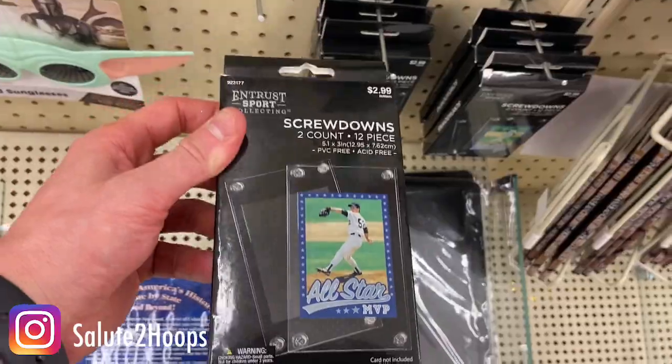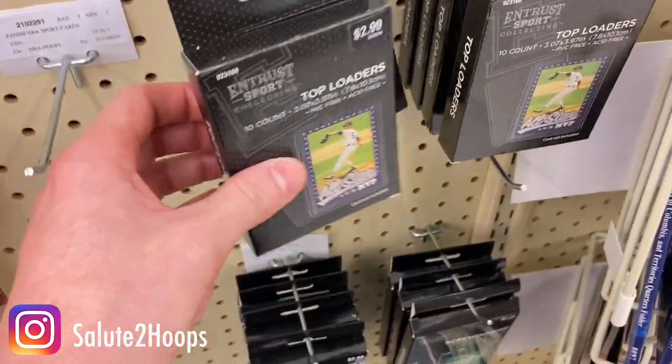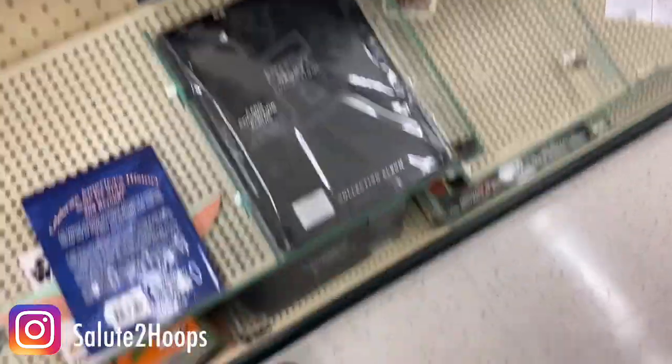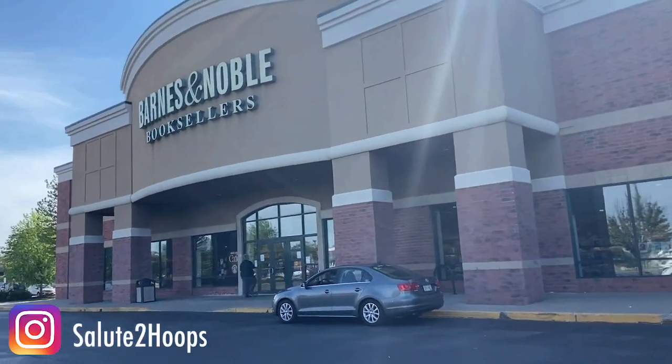They also have some one-screw-ins. Did not know that they had any of this. I'll probably grab ten top loaders for three bucks, but I'm good on top loaders. All right — sweet success, guys, at Hobby Lobby. So now we're gonna try Barnes and Noble. I've also heard that they have cards there.